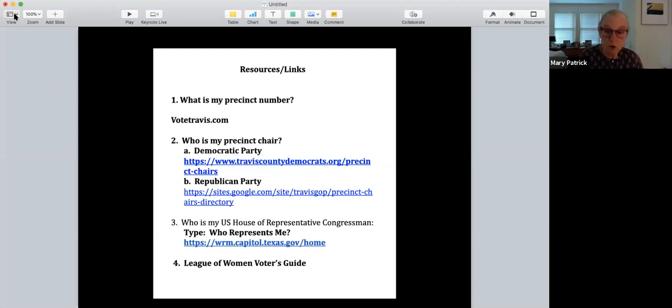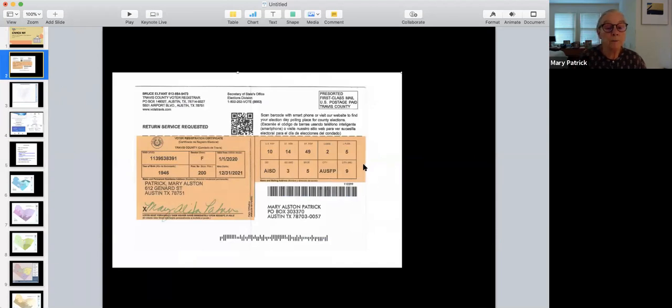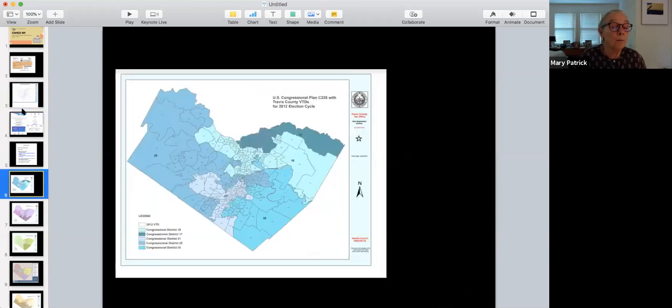The first number in the right-hand corner of the card is the United States House of Representatives. I live in District 10, so my congressman represents District 10. Here's the map of United States Congressional Districts just within Travis County — I've limited this discussion to Travis County because the state is so big. Within Travis County, we have five United States Congressional Districts.